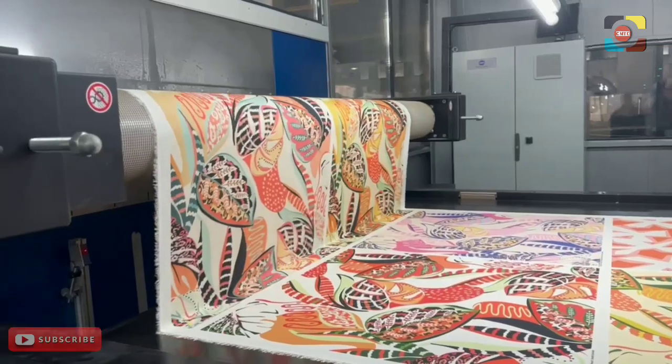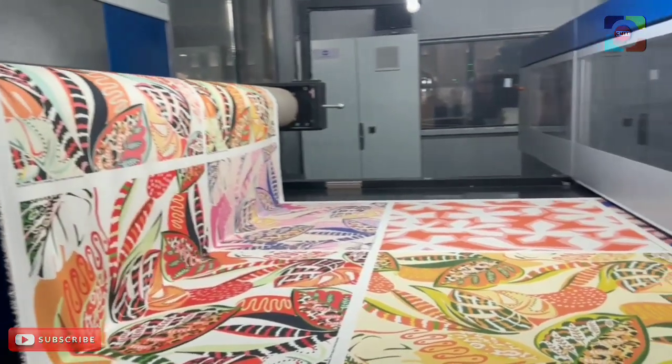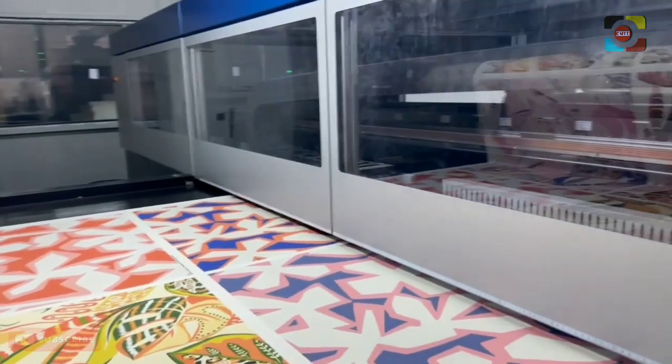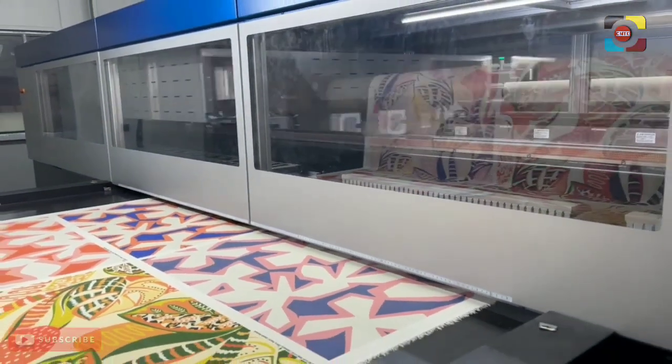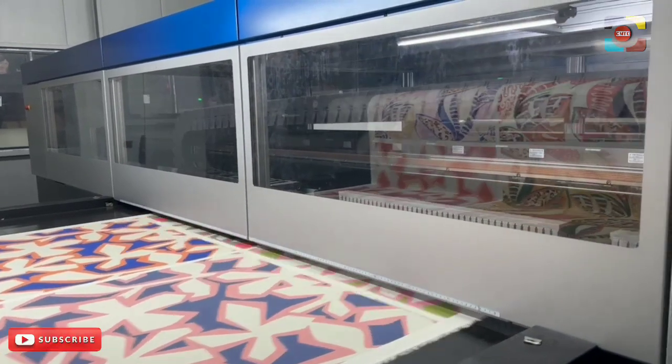The Konica Minolta Nassinger 10e — a new way of printing which adapts to the user's needs. With a top speed approaching 1000 meters per hour, it offers maximum precision, fast printing time, and is simple to use.